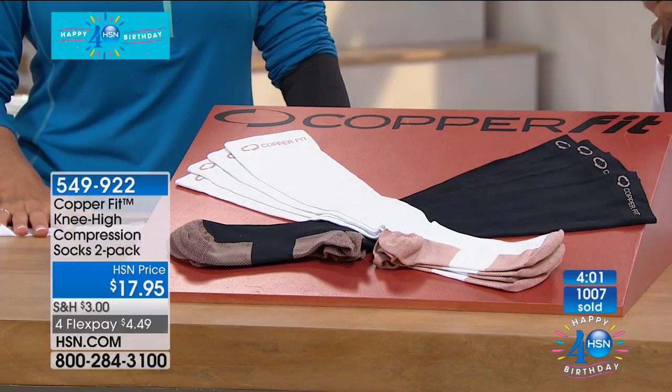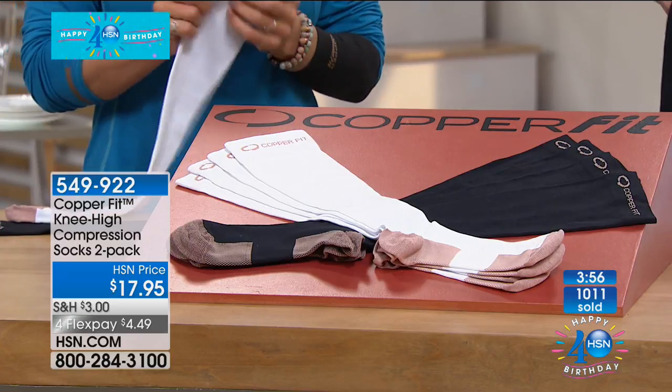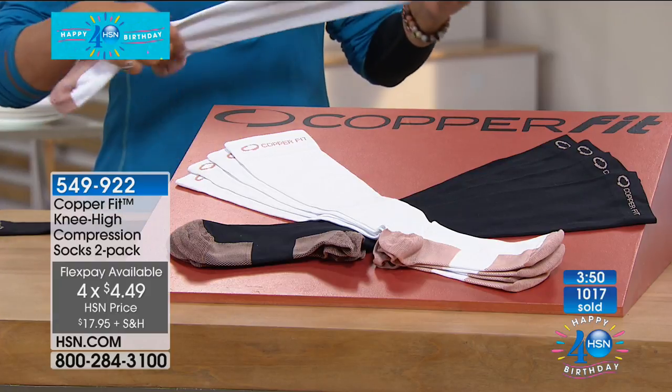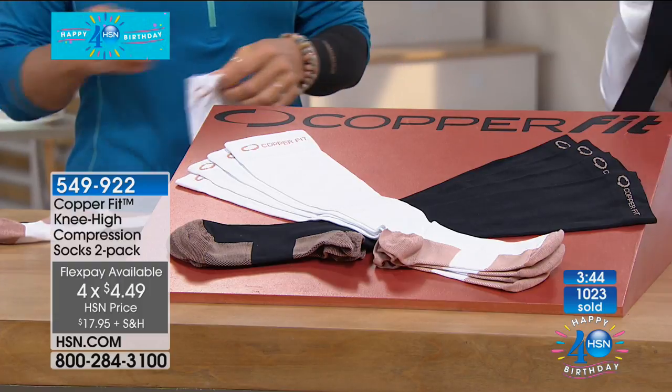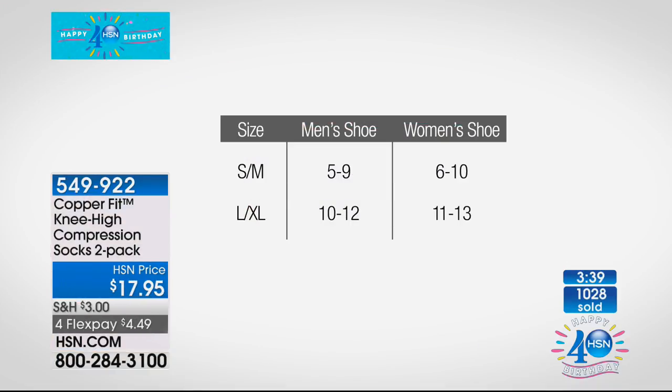They are back after our sellout and available on FlexPay — four payments of $4.49. That's on any credit card, debit card, or PayPal — about $8 a pair. The small/medium is a men's size 5–9 or women's 6–10; large/extra large is men's 10–12 and women's 11–13. They're for both men and women.